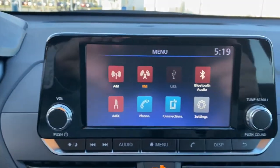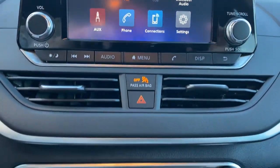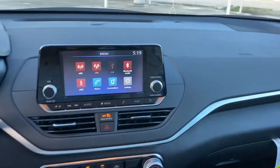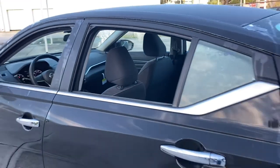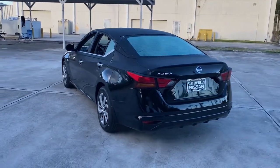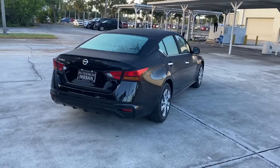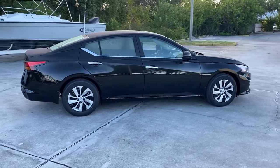Feel relaxed and confident behind the wheel of this stylish Altima. Treat yourself to a test drive today. Our staff will toss you the keys and give you an outstanding customer experience. We'll see you next time.